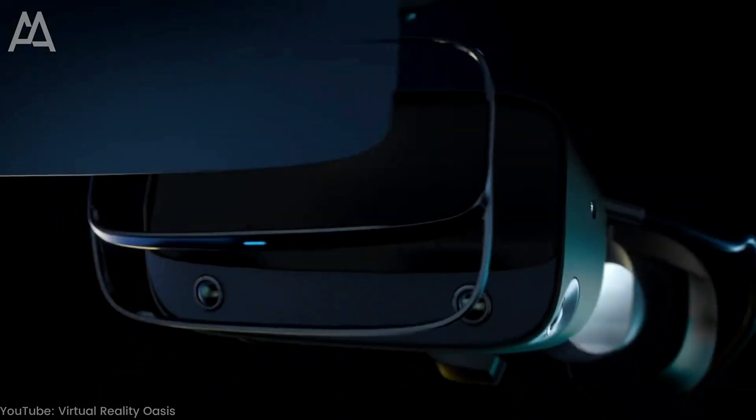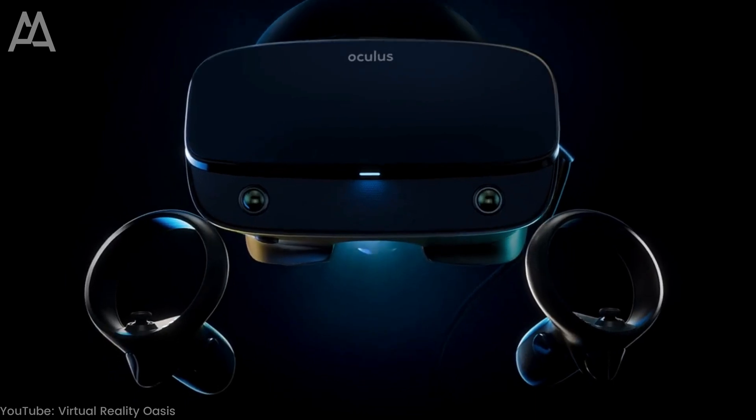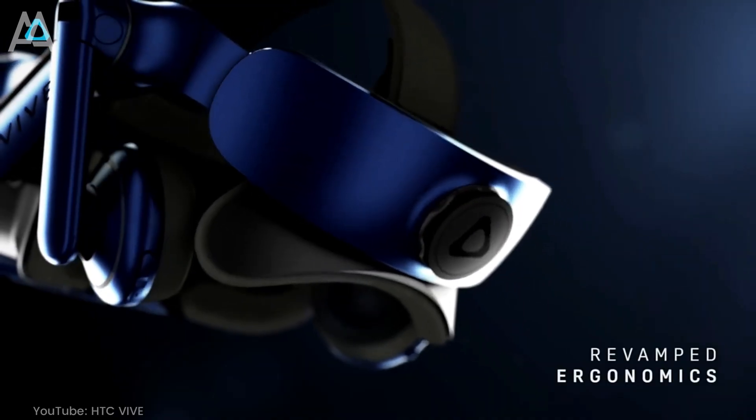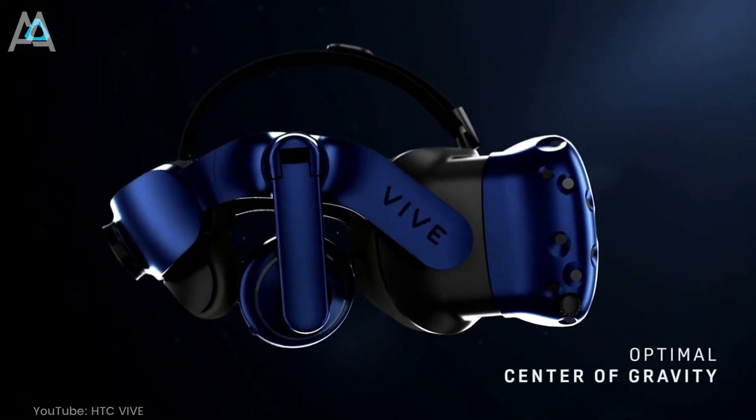The most well-known VR headsets include the Oculus Rift, which is currently in its second generation called the Rift S, and the HTC Vive, which offers a wide range of apps and games for VR experiences.